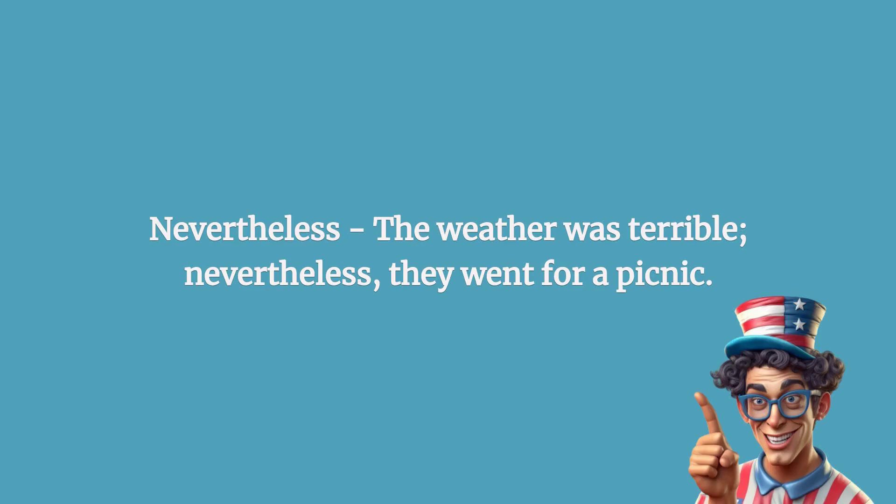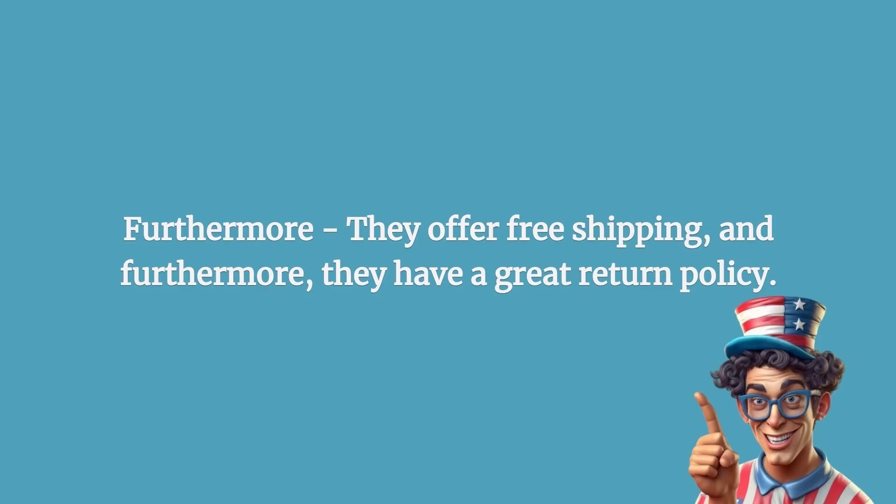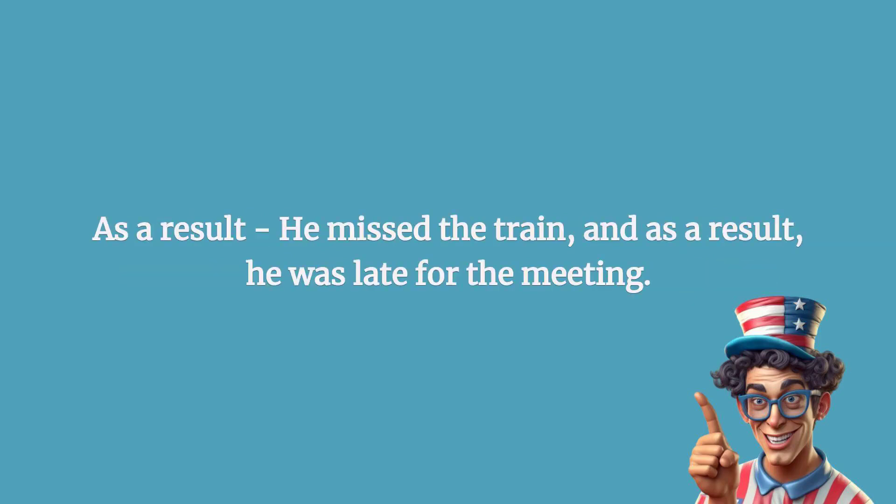Nevertheless: the weather was terrible; nevertheless, they went for a picnic. Furthermore: they offer free shipping, and furthermore, they have a great return policy.